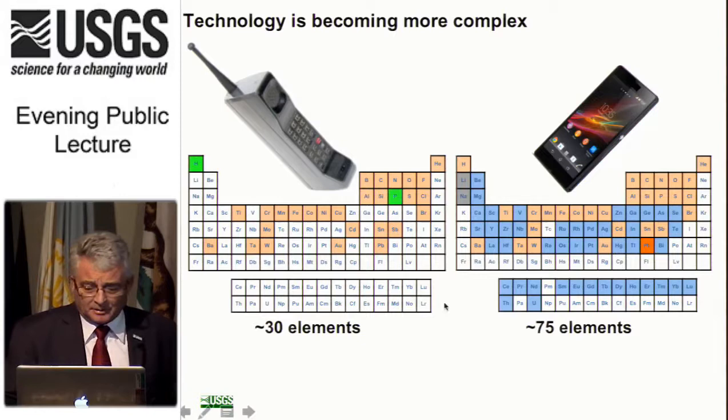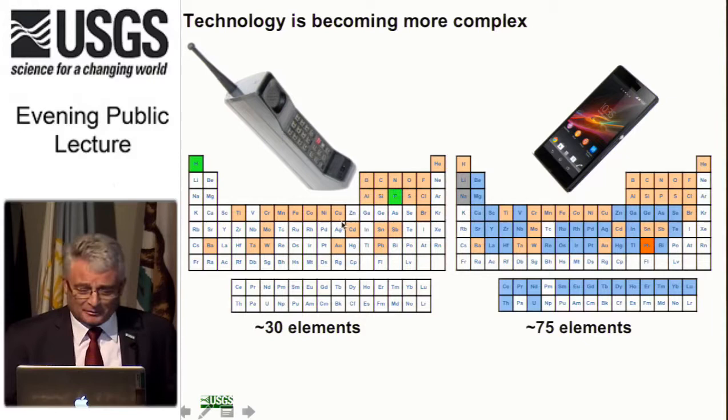The other big thing happening is that technology is becoming much more complex. Most of us can remember when mobile phones looked much simpler, and they had far fewer elements. Smartphones have a lot more, and this is true of virtually all modern electronics. The applications of material science are getting more and more specialized, so elements we never thought about using before we are now using in increasing quantities, to the point where we are utilizing large fractions of the periodic table. This is why we cover all of these commodities — we're using them all, and we need to know where we're going to get them from.